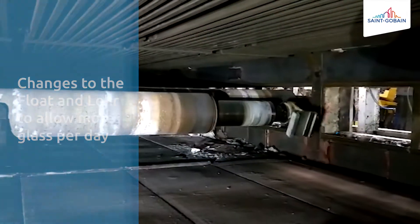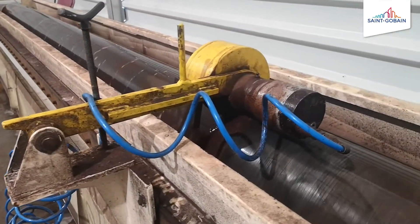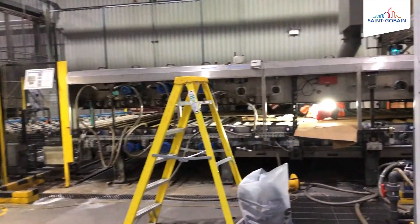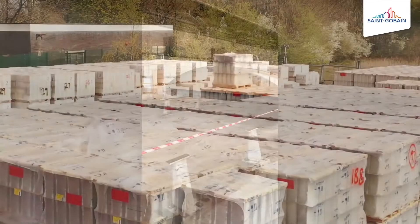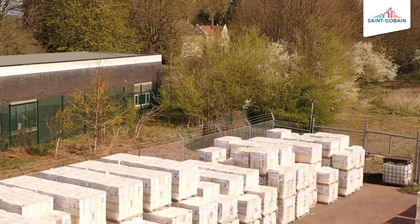Work then started to remove all of the rollers from the lehr. These have been cleaned and polished and are now being put back into the line. The lehr itself will be extended by 12 metres to accommodate for the extra capacity that the furnace will deliver. All of the refractories have been stored outside along with all of the cullet.